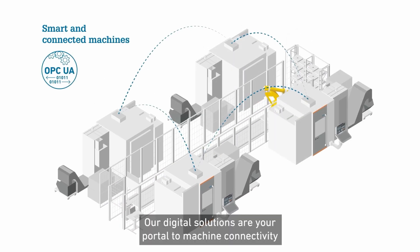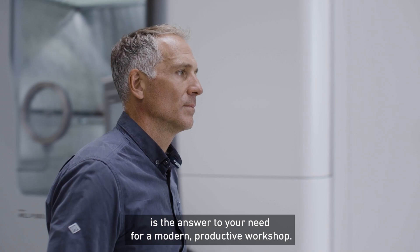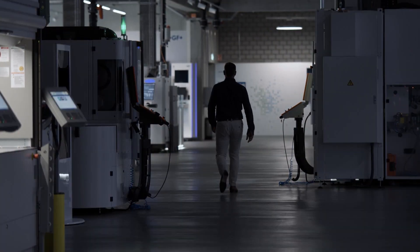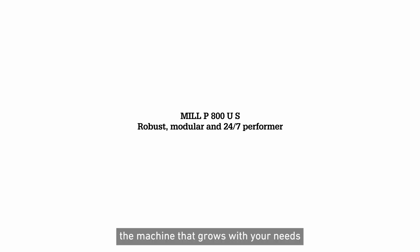Our digital solutions are your portal to machine connectivity. The Micron Mill P800US is the answer to your need for a modern productive workshop — the machine that grows with your needs.